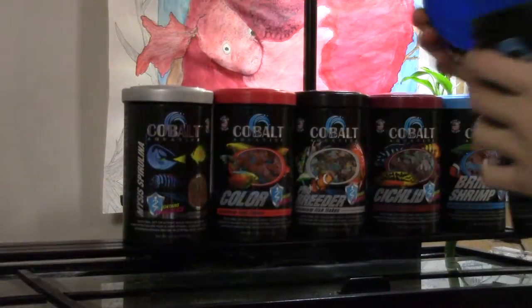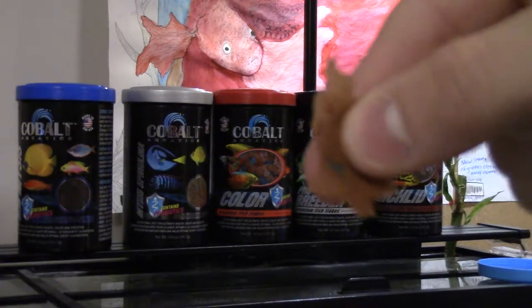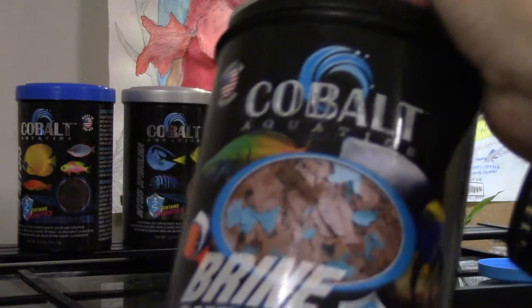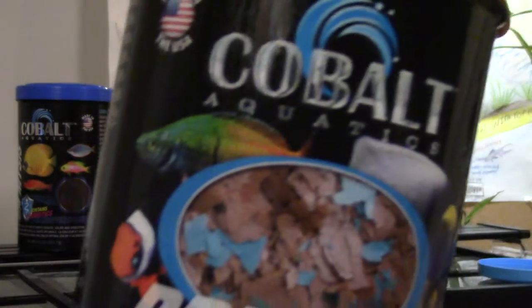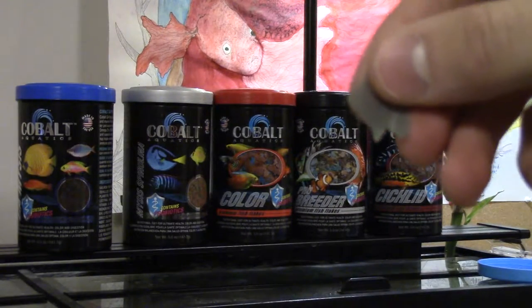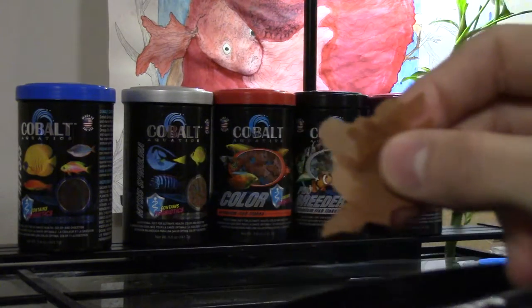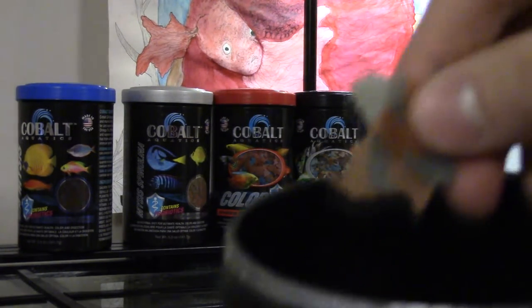And that I will explain to you right now. The number one thing that Cobalt does differently than other food is their blue flake. As you can see right here, I have some red flakes — these are from the brine shrimp — and then there are little blue flakes in there. That blue flake is your little dose of vitamins. That's your healthy part of the food. So you've got all this flavorful goodness and then you've got your vitamins mixed in with it.